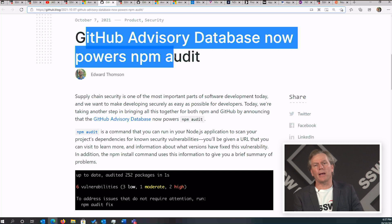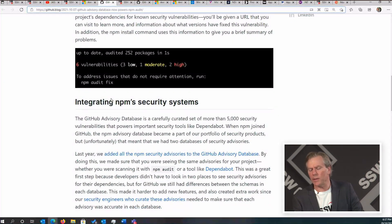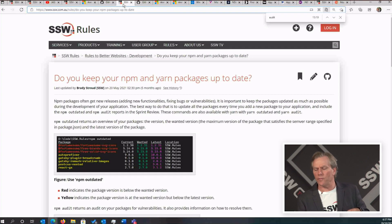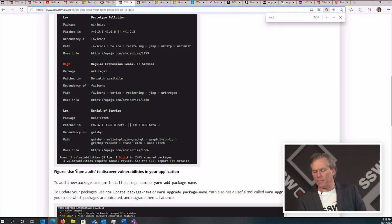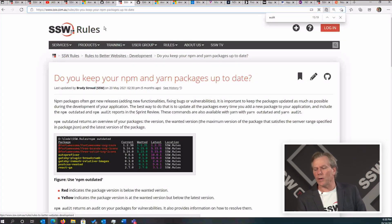The next big news: the GitHub Advisory Database now powers NPM audit. A friend of mine, Ed Thompson, announced this. Essentially, the NPM organization joined GitHub, which meant there were two separate databases, and they've now combined them. The way we do it at SSW — and I think it's a fairly good way of working — is that each sprint review we run NPM outdated to make sure the product owner is aware of technical debt. If you add a new package, that's also a good time to update. And we also run NPM audit. Now you've got a database being run by the GitHub community.